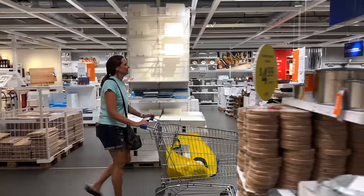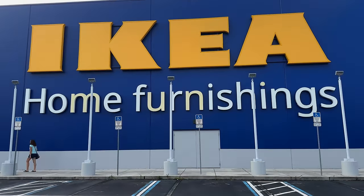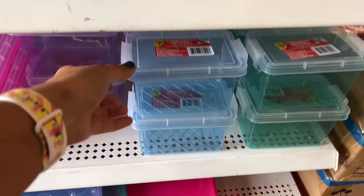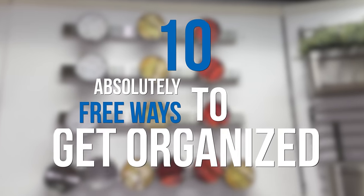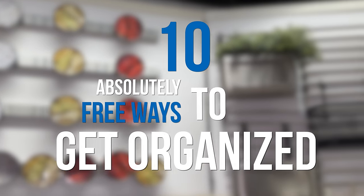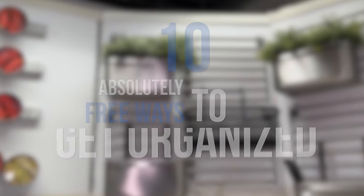Here's the thing: you actually don't have to spend hundreds of dollars at IKEA or on Amazon or wherever you're looking for organizational tools like bins. If it's just not in your budget, it is not in your budget, and there are some cost-free ways that you can get organized today. In this video I'm going to show you 10 of my favorite absolutely free ways to get organized.